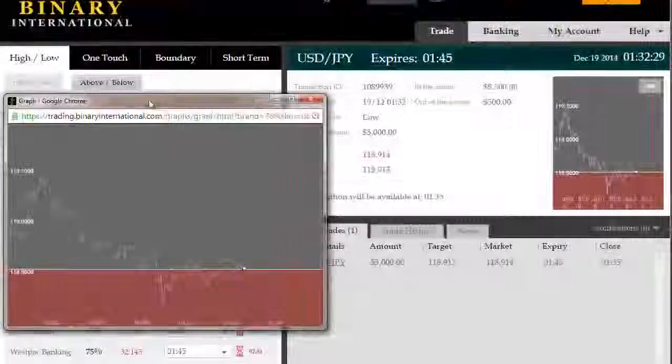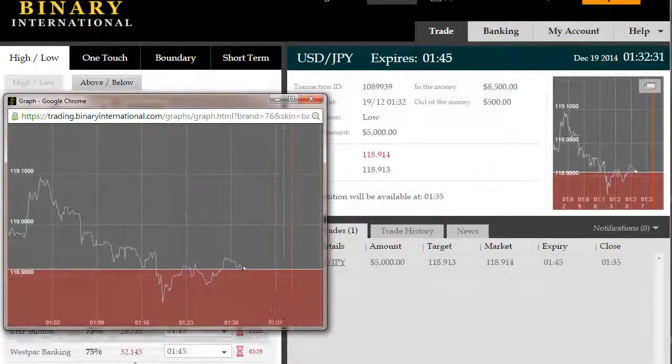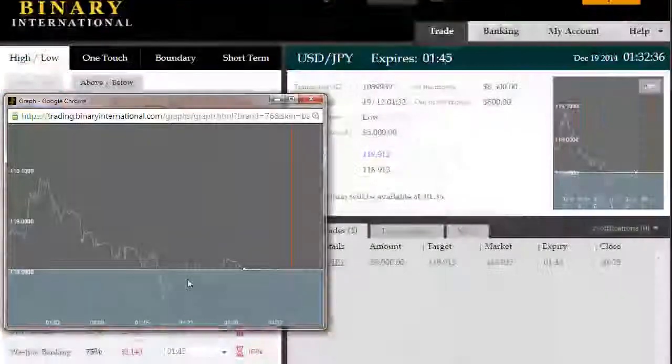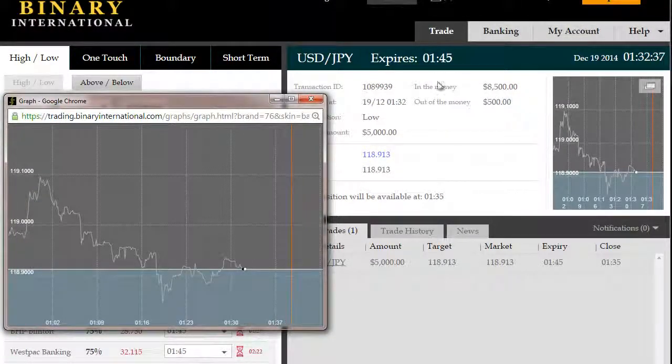Since we're trading a pullback, the time we have is limited. So we'll go for a 15-minute expiry. This one's roughly 13 minutes, which is acceptable. So we're into the trade now, and we'll come back to you just before our expiry to show you how the results panned out.